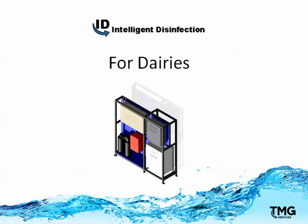I'd like to tell you about a system that creates a superior disinfectant for pre-dip right at your dairy, and a system that pays for itself in a matter of months as opposed to years. It's called Intelligent Disinfection for Dairies by TMG Services.